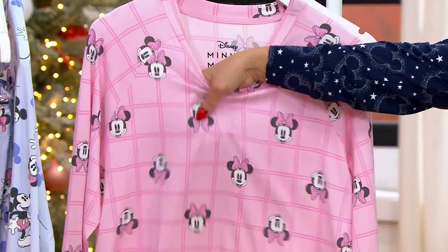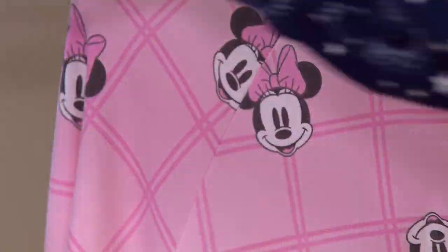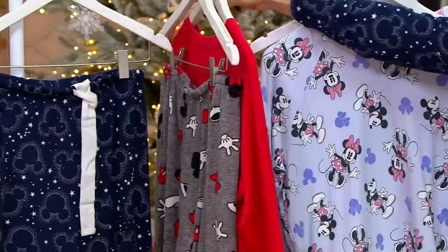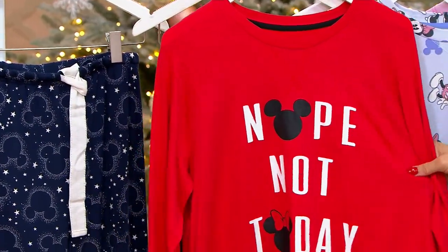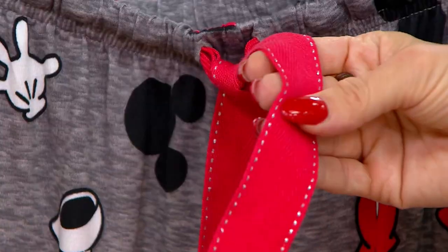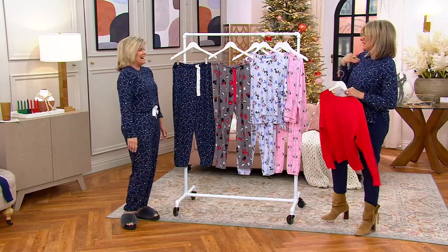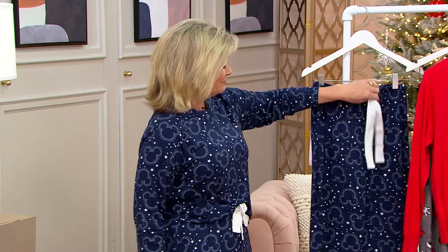Here are your choices, and I suggest you hurry. This is our pink Minnie, this is our purple Minnie. Then we have 'Nope Not Today' with about 800 left. Come look at the bottoms, Karen — look at that twill drawstring, it's like twice as thick as any other drawstring. And here are the jogger bottoms.